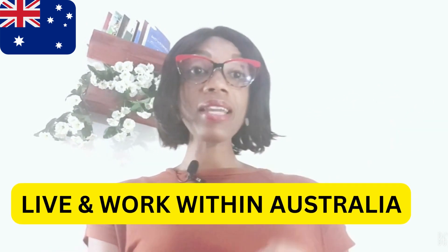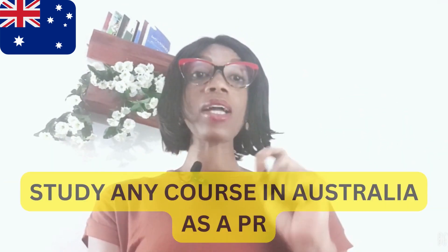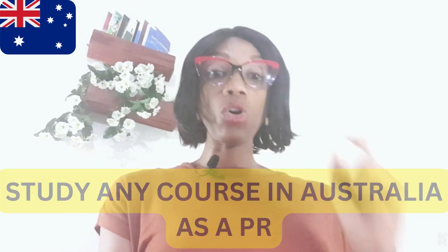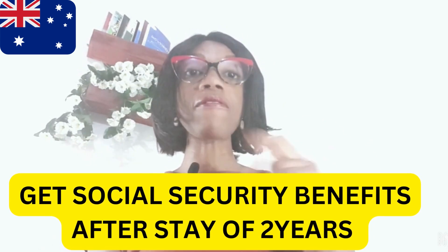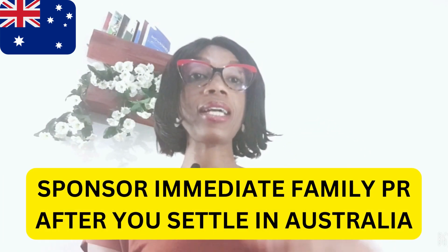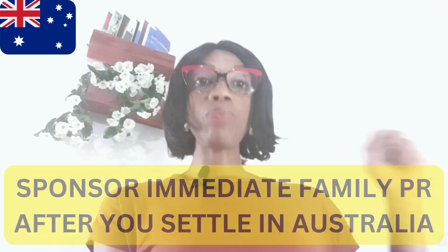Now if you're wondering why Australian PR, let's look at some of the benefits. First, you can live, travel, and work anywhere within Australia. Second, you can take up any study course while in Australia. Third, you will get a social security benefit after two years of your stay in Australia. You can also sponsor your immediate family members for their own PR.